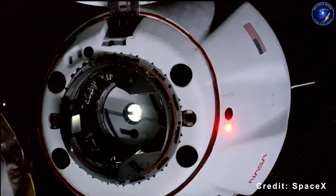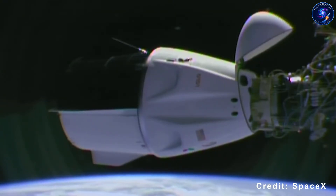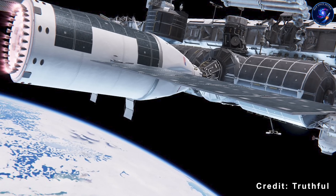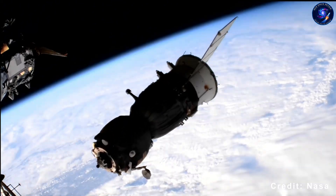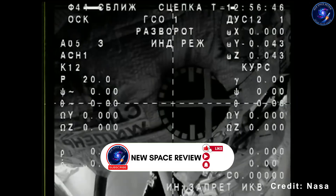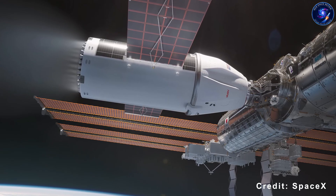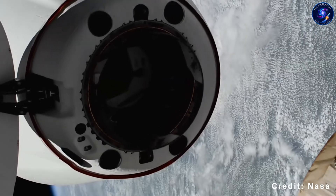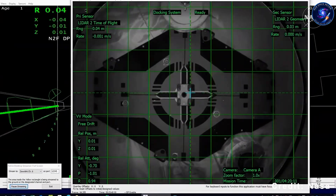Consider this angle too. NASA already gave SpaceX $843 million to develop the ISS de-orbit vehicle — a mission requiring sustained, powerful thrust to guide the entire station into a controlled ocean impact, probably the most demanding propulsion challenge in human spaceflight history. If SpaceX can nail that, Gateway station keeping is actually less extreme by comparison. What we're watching is fascinating: NASA needed a backup for Russian Progress vehicles, SpaceX built the Dragon boost kit to fill that need, and in doing so they might have accidentally created the solution to a Gateway problem that hasn't fully materialized yet.